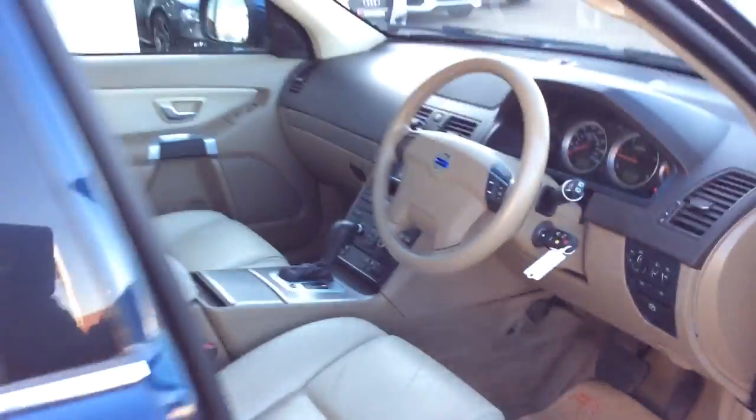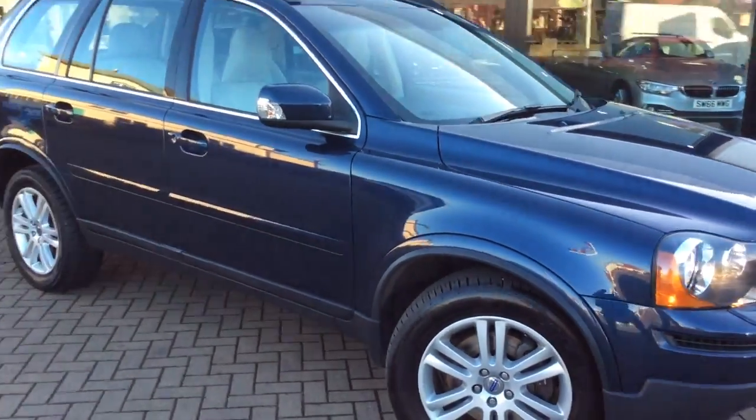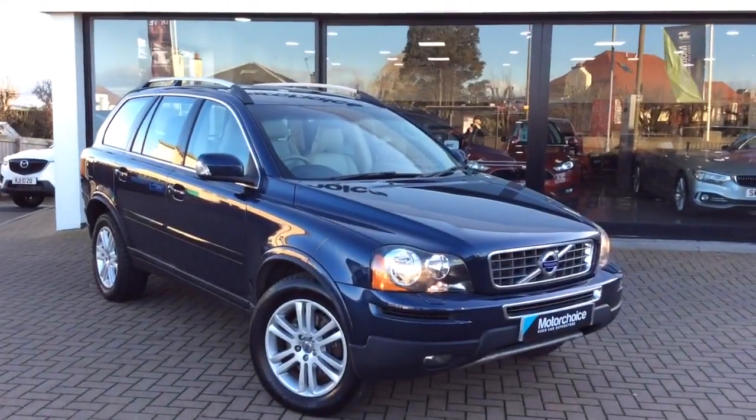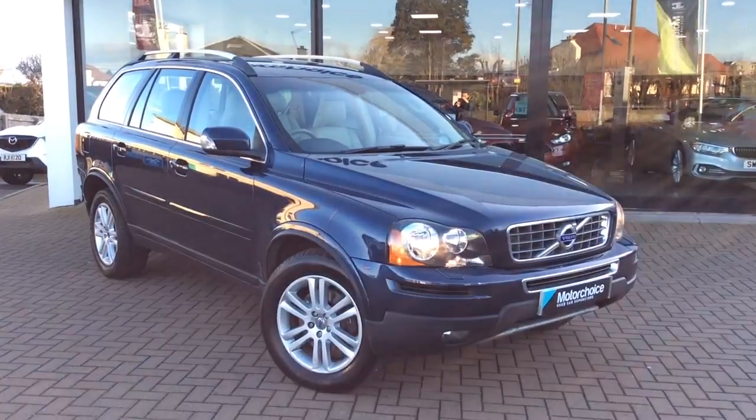Just to sum up the car: it's a 61 plate, 58,500 miles. We'll have a fresh MOT. It's had a full service and a 3 month parts and labour warranty as standard. If you'd like any more details give us a call in branch — it's 0131 273 2030. My name's Matt, thanks for watching.